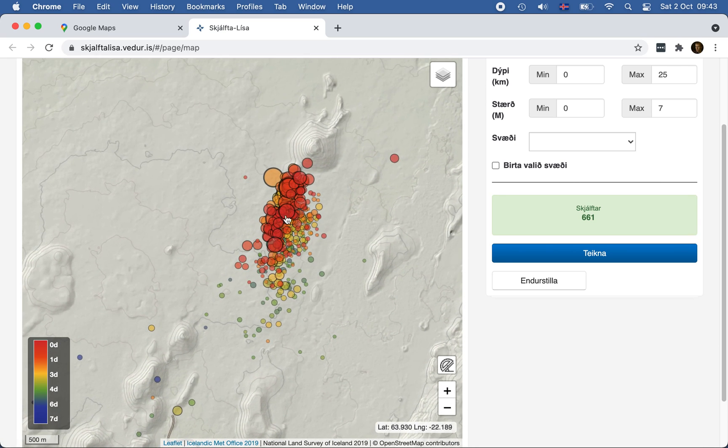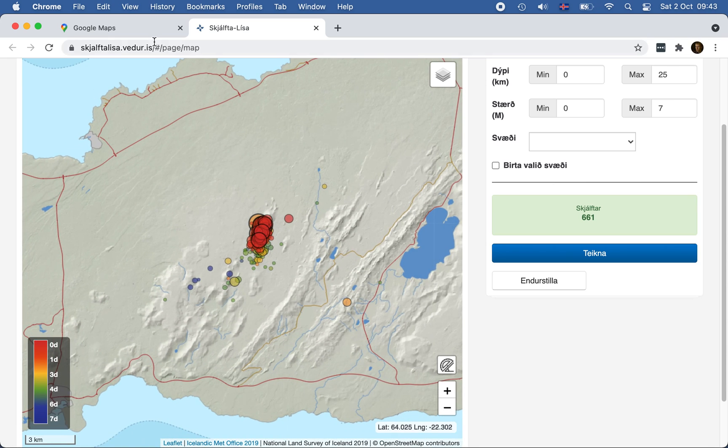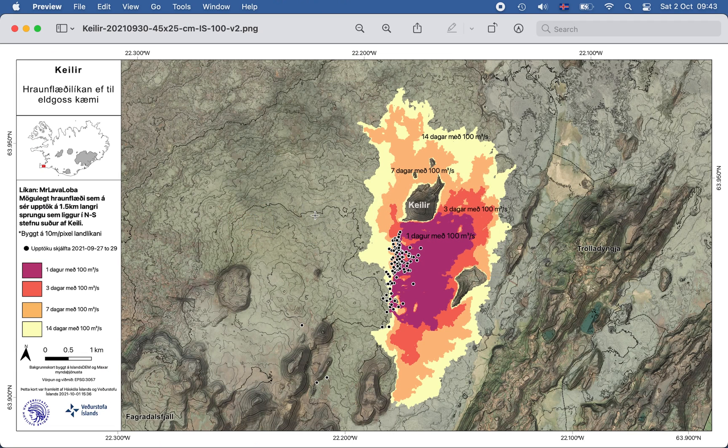Of course it doesn't mean that there will be an eruption here, but there are some chances that it might. They just released a map of the potential lava flow of what it could look like. The black dots here are where the earthquakes have been happening. This model estimates a rift of 1.5 kilometers in length and a lava flow of 100 square meters per second, which is 10 times more than in Geldingadalur, which was around 10 square meters.